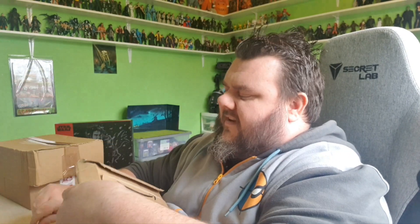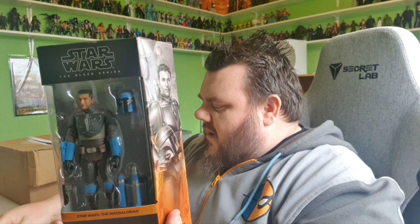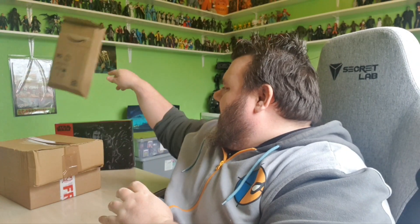Next up, this came from Amazon this week and will help me keep building that Mando shelf that we started. I said I was missing a certain character — well, here he is. Axe Woves. We finally got him. Axe will help complete my Mandalorian collection so far. Another blue Mando for the shelf — I've got a squad of blue Mandos now. It's very cool. Can't wait to give it the full open treatment.